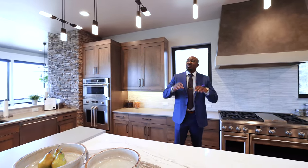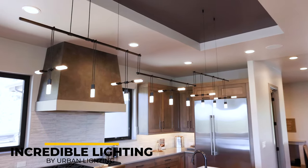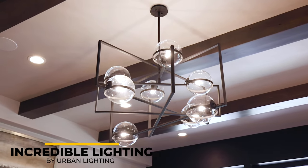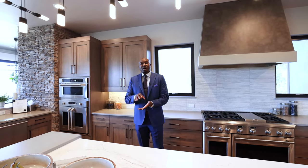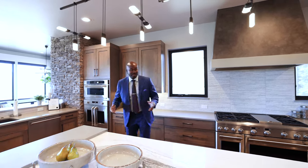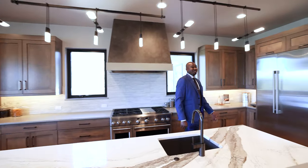Another thing to mention throughout this house is all the lighting. They use Urban Lighting out of Denver — they have a store in Colorado Springs now for anyone in the area. All the light fixtures are different, they're modern, and give it a nice touch — a modern touch with the mountain home aesthetic, which is great here in Colorado.